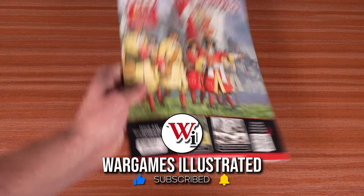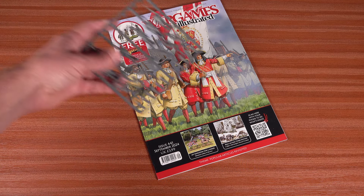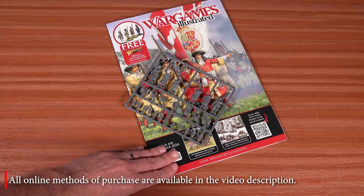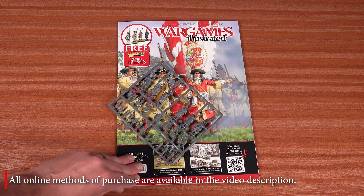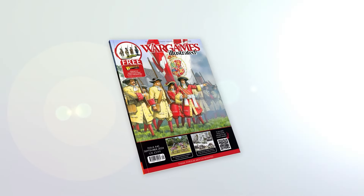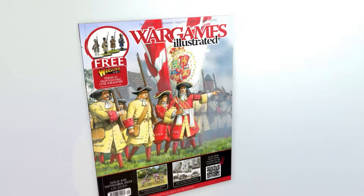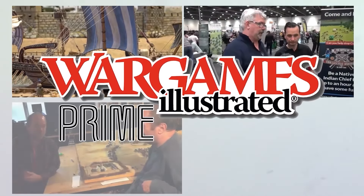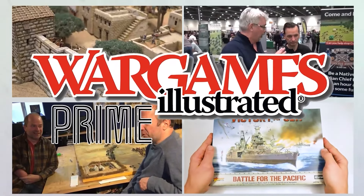That's your lot, but don't forget there's a free French Napoleonic line infantry frame with this issue. Head to our web store to find out where you can buy your copy of WI441, the September issue of Wargames Illustrated. Thank you for joining us.